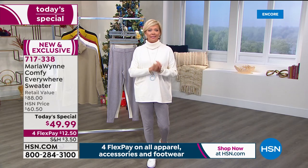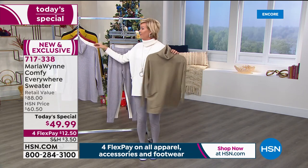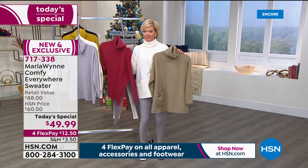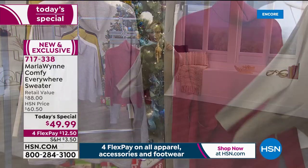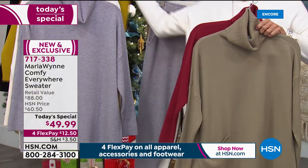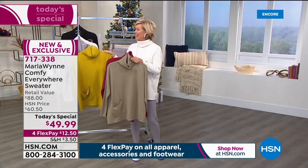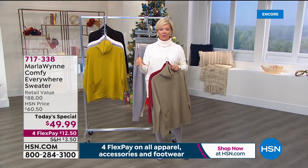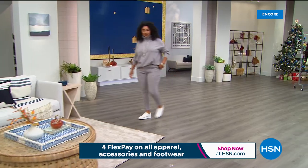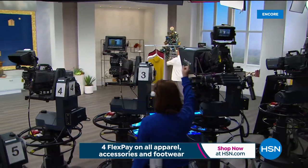Item number 717338 is the star of the day. All the colors are still here — winter white flying out of here, but berry is the number one, and so is black. This is your olive green, we've got the heathered gray, and here's your golden green. 717338 is our today's special. We have more to come — that topper is coming up right after this timeout. More great fashions from Marla Wynn coming up next.